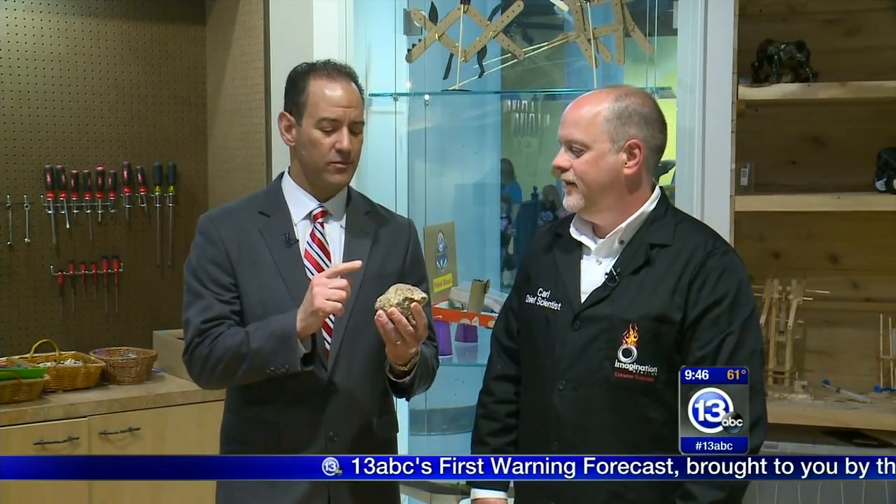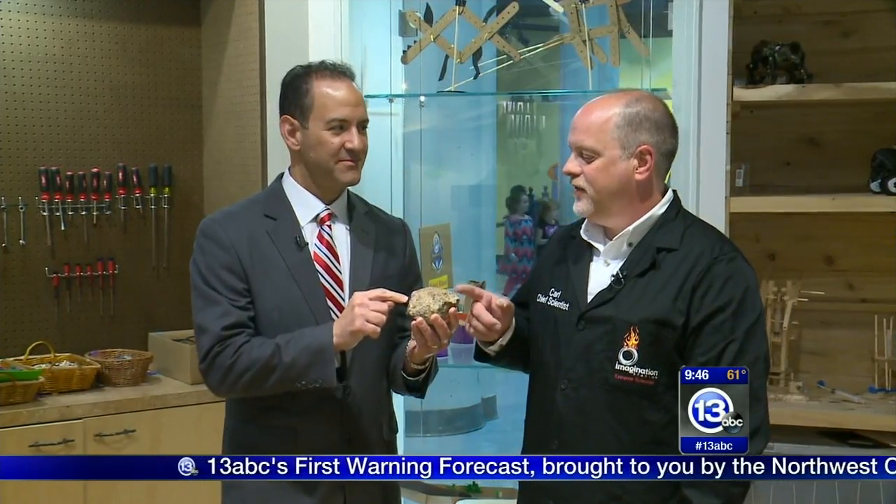It is time now to Imagine It. We are inside the tinkering space in the Idea Lab. And do you have any idea what this is? It's fossilized dinosaur poop. Thanks for handing it to me, Carl Nelson, the chief scientist at the Imagination Station.